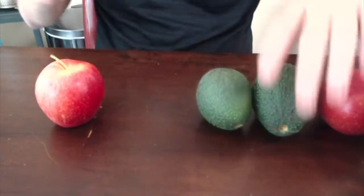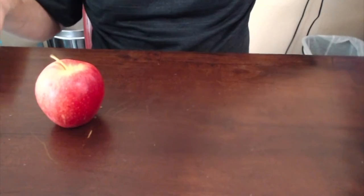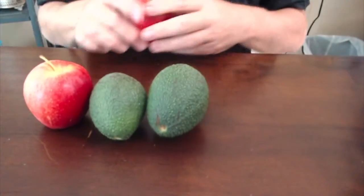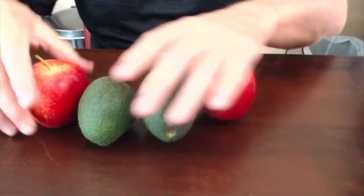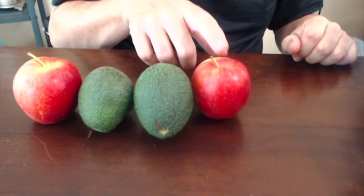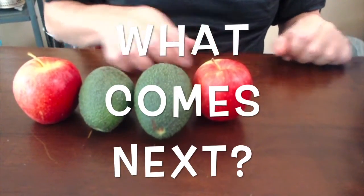Let's do one more. Let's start with one apple and then we'll put two avocados and one apple. Red, green, green, red. Red, green, green, red. Is there a sequence?